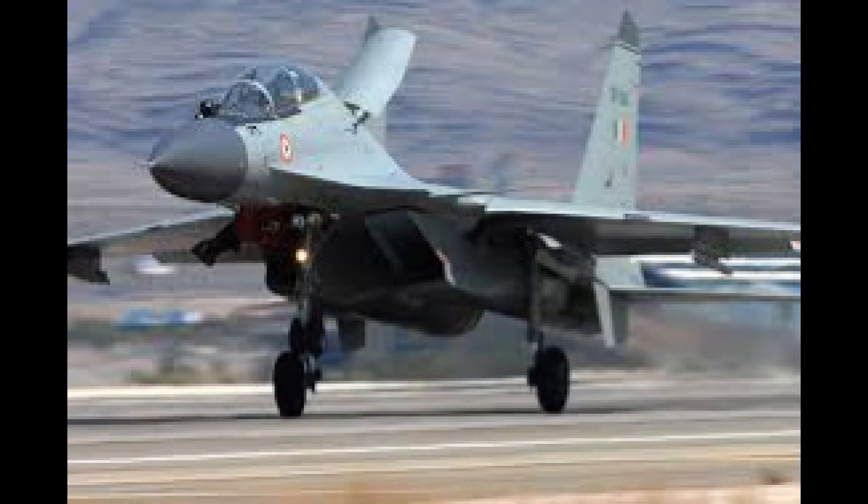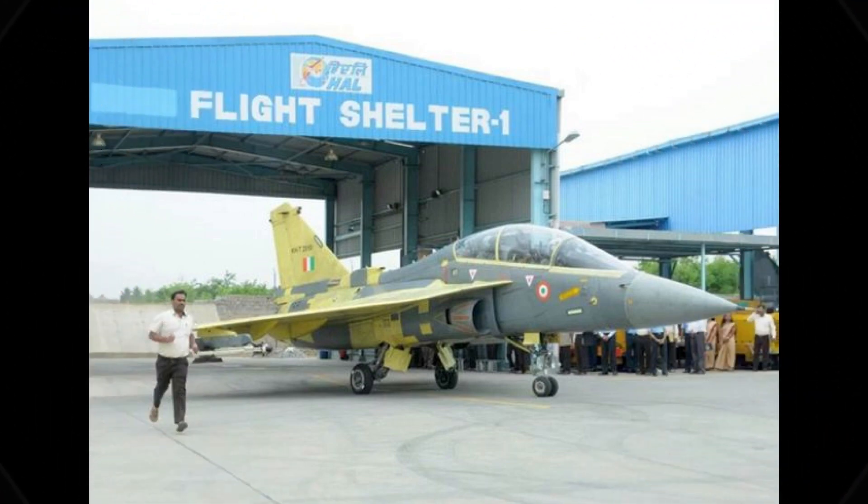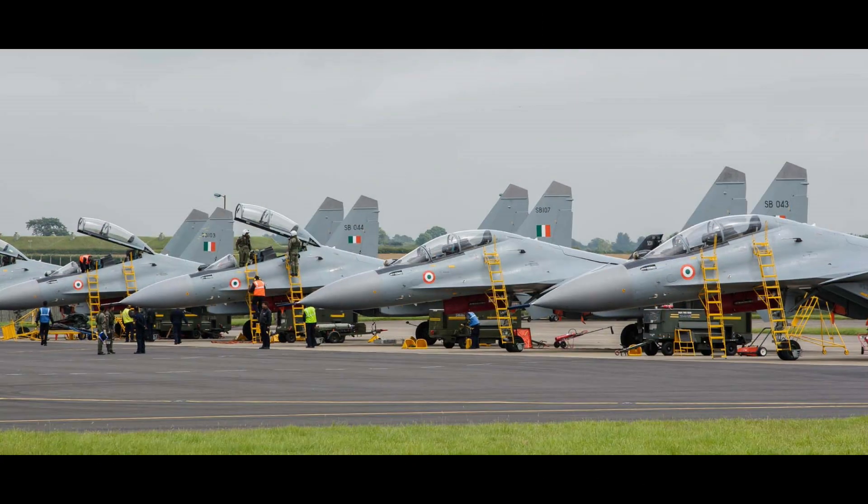SU-30 MKI is a twin-seater, multi-role, long-range fighter, bomber, or air superiority aircraft. It is developed by Sukhoi and built under license by HAL. It first entered service in 2004, and till date we have 260 Sukhoi 30 MKI in our inventory.